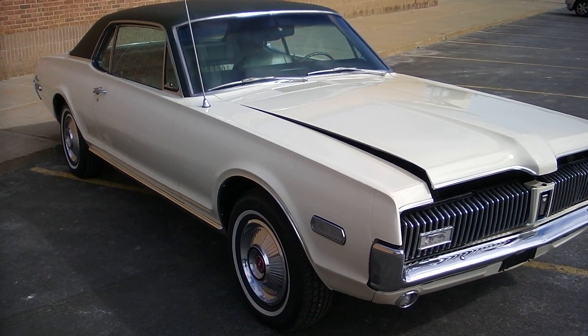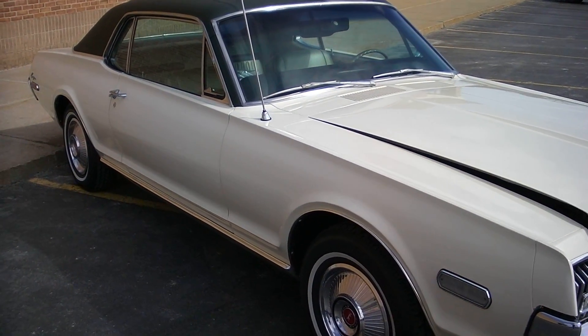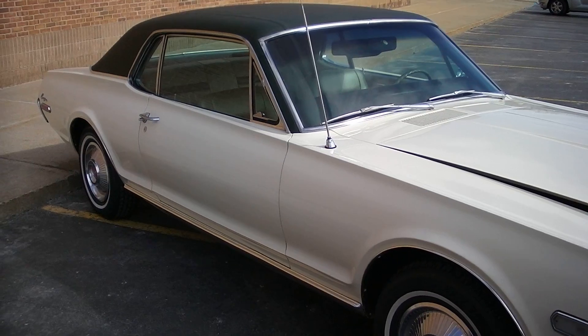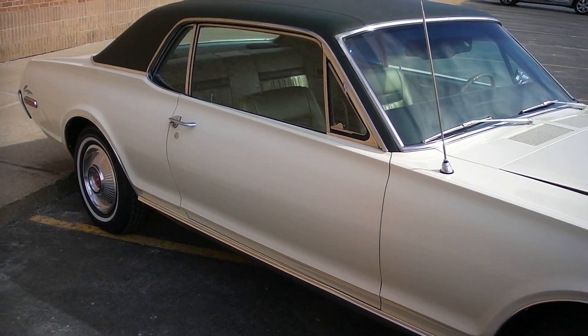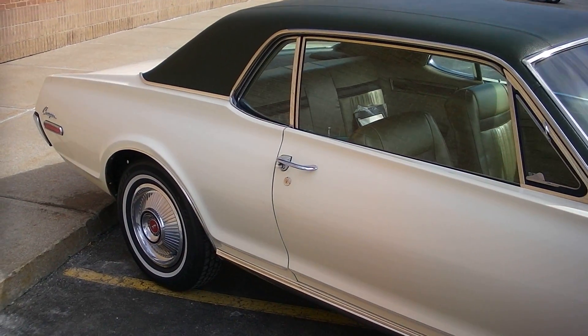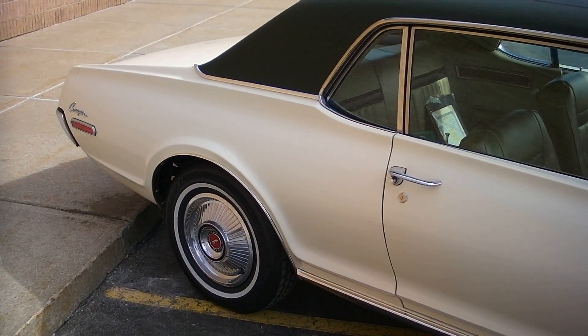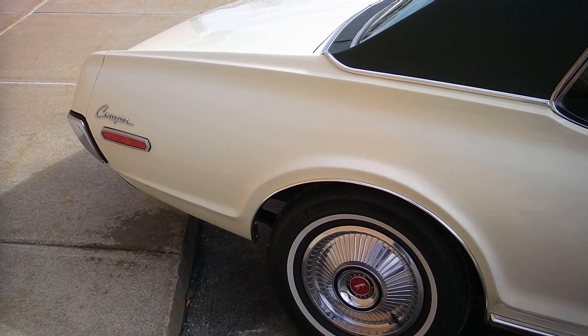It's all original sheet metal, straight as an arrow. It's an older repaint. The chrome and trim's been gone through over the years. New top, new interior. It is a factory AC car with power steering and power brakes. The car really shows nice. Newer tires.